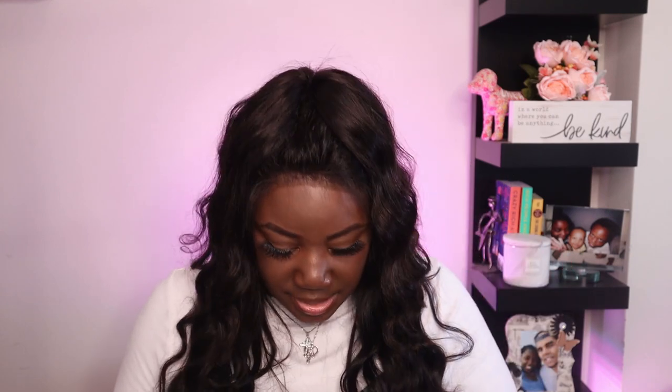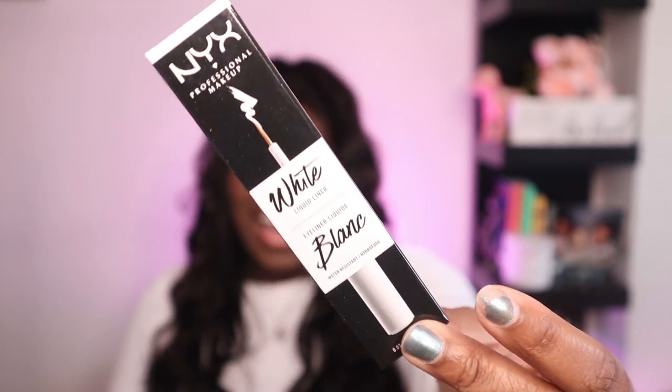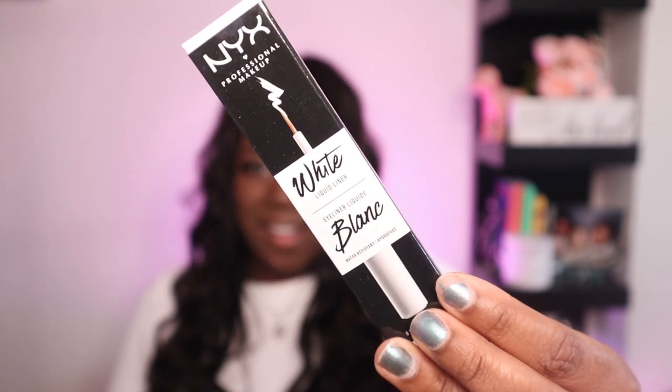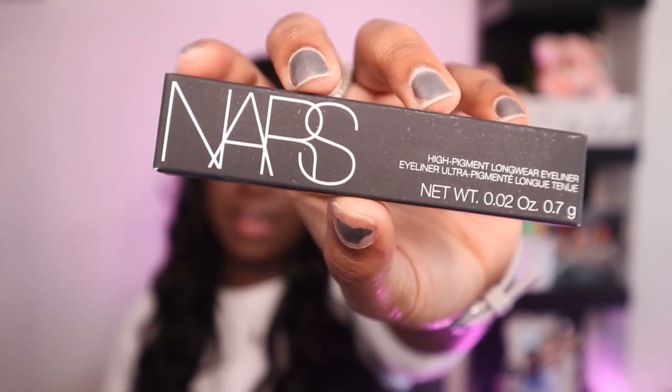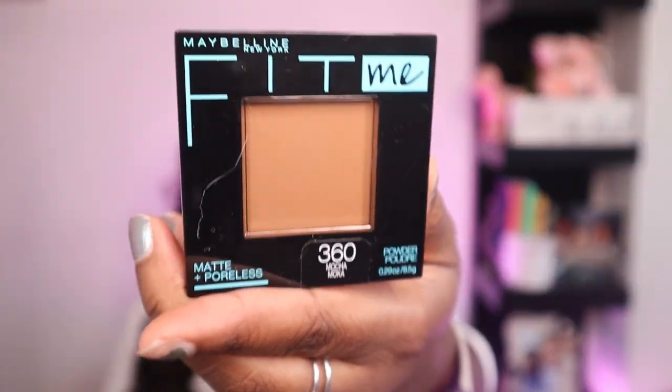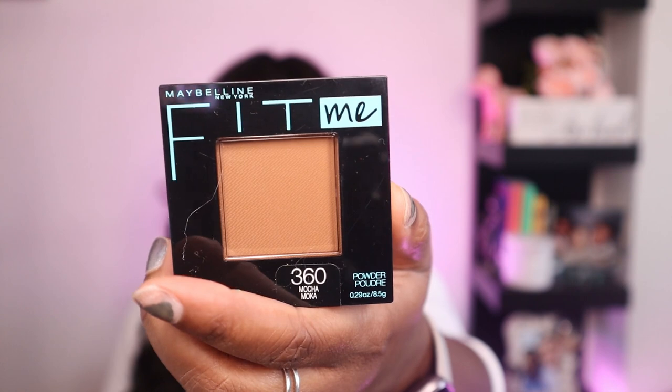I also purchased the NYX Liquid Suede in Clubhopper — both the lip pencil and the lipstick, so I have my own little lip kit. It's a nice dark deep color which is exactly why I picked it up. I also picked up the NYX white eyeliner for some different looks — trying to be a little pizzazzy sometimes. And I picked up a NARS eyeliner in black because NARS is one of those classic makeup brands and it finally went back in stock. I also restocked on Fit Me Foundation Powder in 360 Mocha, which I use as my setting powder.